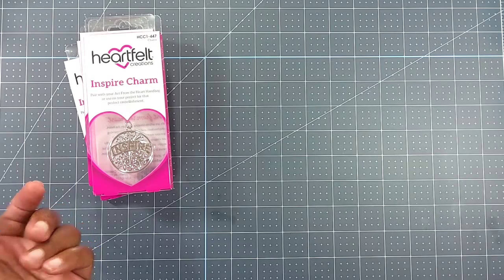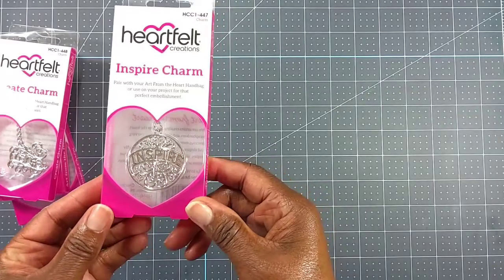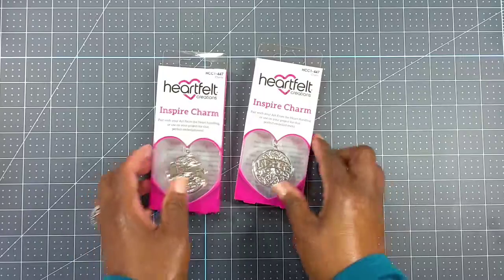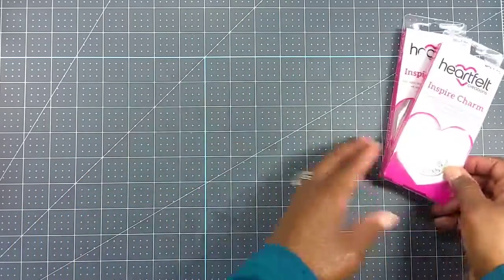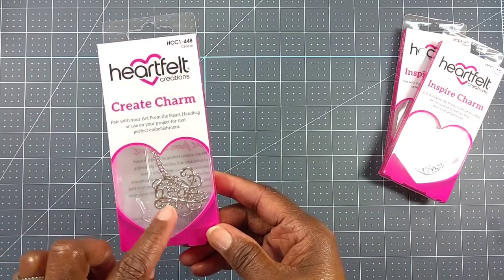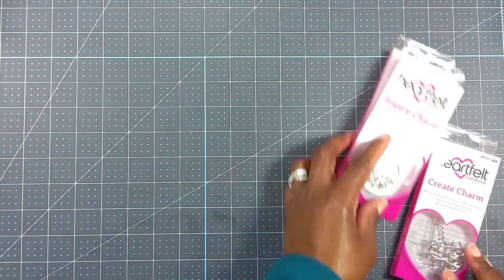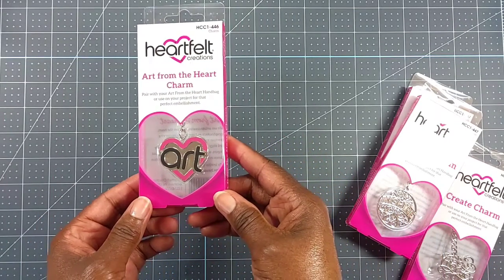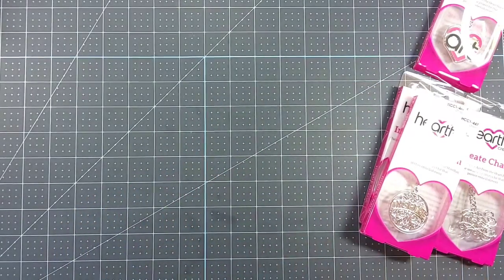So I picked up this 'Inspire' charm — I thought that was really pretty, and I picked up two because I'm going to put one in a happy meal giveaway bucket. I got the 'Create' charm, it just says create on it, and these weren't more than a couple of dollars. And this one — 'Art' — isn't that cute? I just love it. The 'Art from the Heart' charm — so I picked those up.